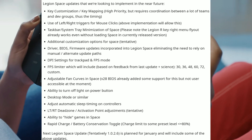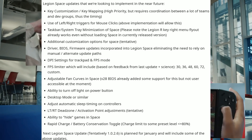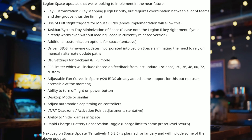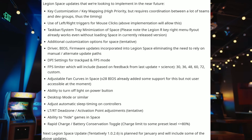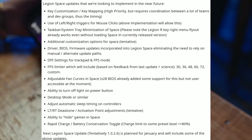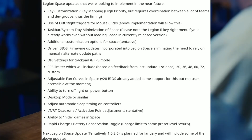Key customization and key mapping is high priority. Use left and right triggers for mouse clicks. The above implementation will allow the taskbar system tray minimization of Space, additional customization options for Space, and driver bias firmware update.